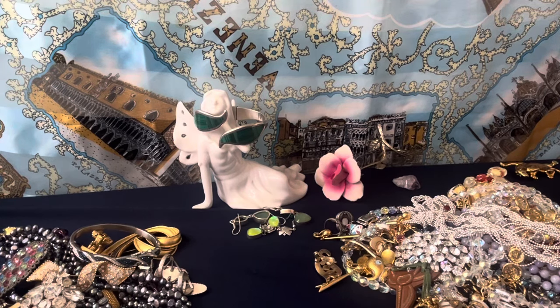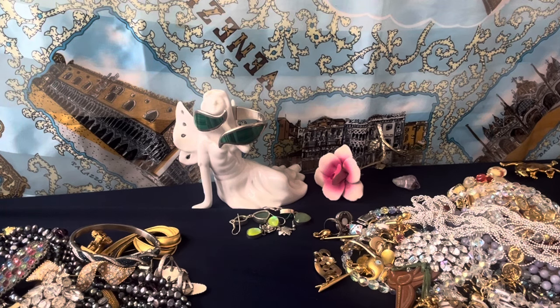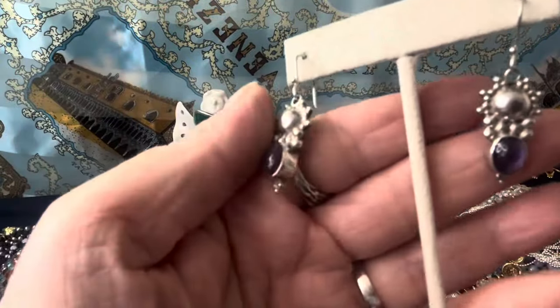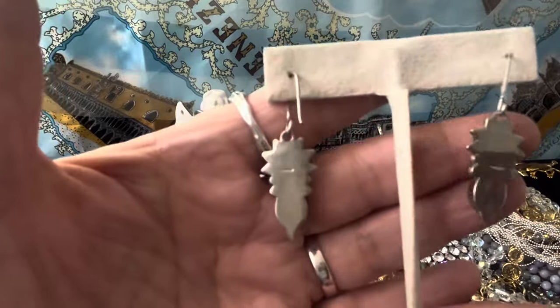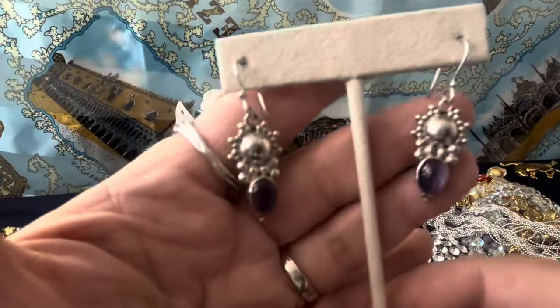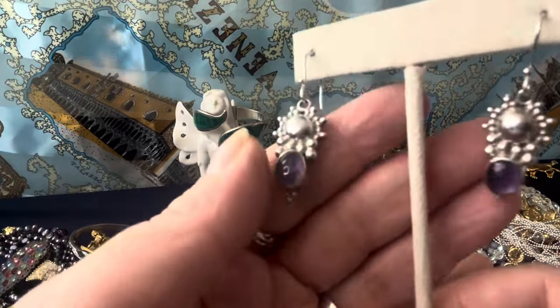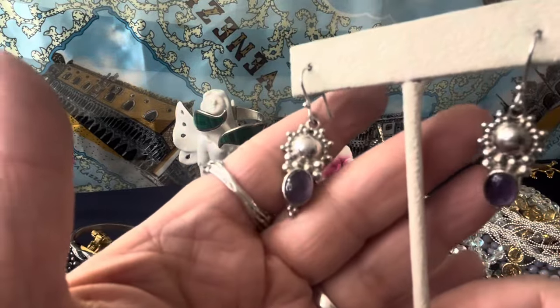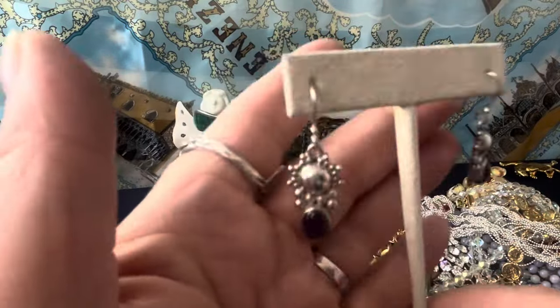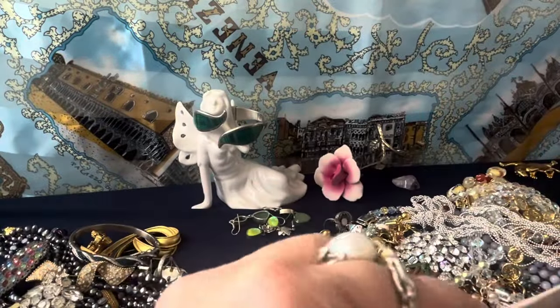These are 925 sterling — like a Southwestern type of thing. They're sterling, I did test them, and amethyst. They're nice — closed back. Amethyst cabochon set in there, signed 925 sterling. The wires are hooked onto there. Amethyst and sterling silver.